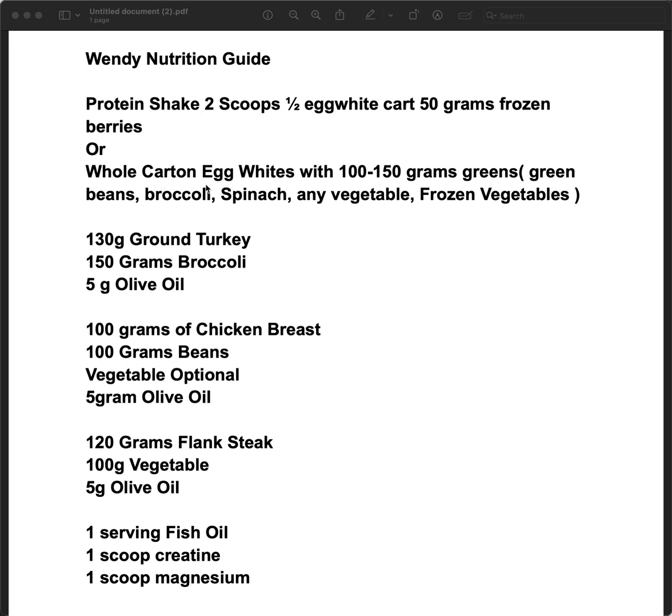A lot of times she's working out, so the protein shake will be two scoops, or it'll be like a whole carton of egg whites from Costco, which gives about 50 grams of protein — just to really make sure you're getting adequate protein. That helps, and then you don't have to get as much later in the day and it helps you be more full. We also do 50 grams of frozen berries. We do everything in grams — it's more accurate.